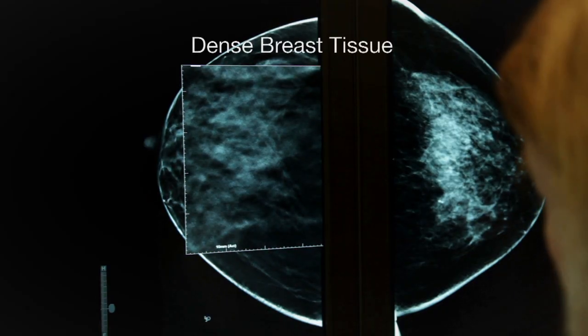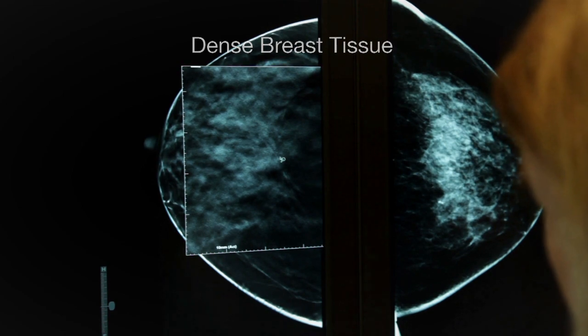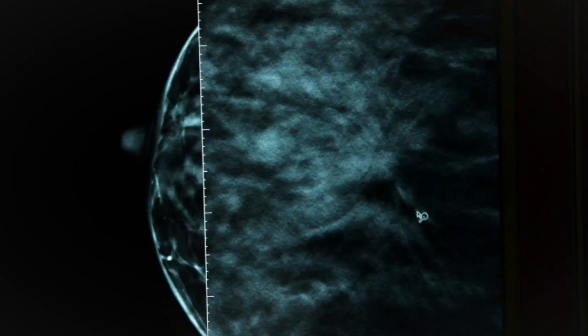Instead of a traditional 2D mammogram, the X-ray tube actually makes an arc over the breast and acquires 15 images of each projection. Those images are then reconstructed into a slab that the radiologist can look at, leading to more detailed evaluation of the breast parenchyma, specifically in dense breast tissue. But it's also shown to be beneficial in fatty or scattered type breast tissue.